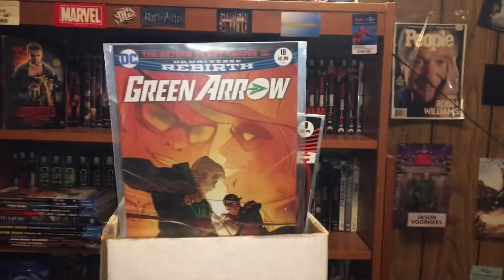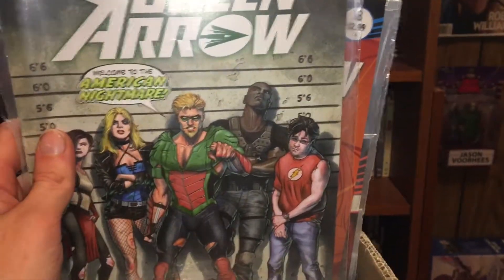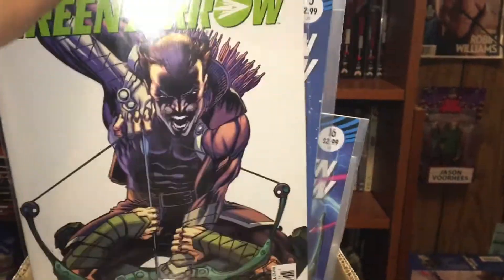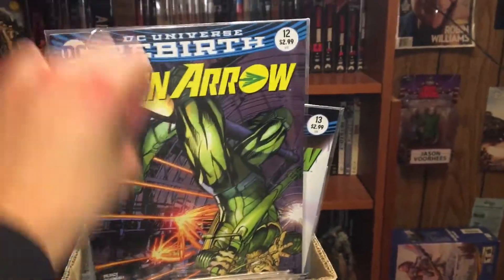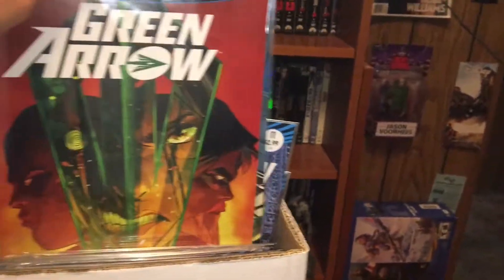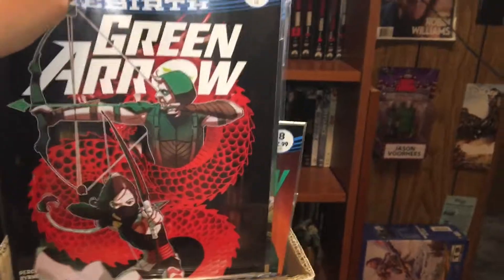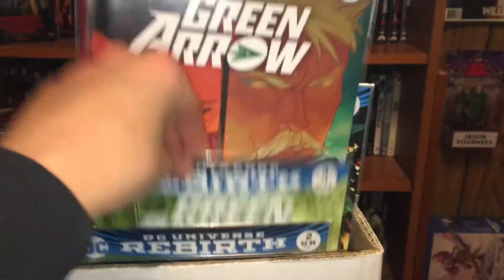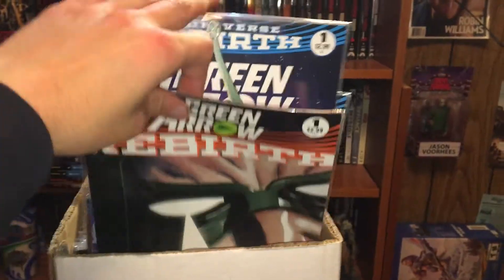Green Arrow was the one I collected the most — I have all the way up to issue 18 in this run. So after 18 we got 17 — and this was the first series where they actually started to include Diggle. Then 16, 15, 14 — got Malcolm Merlyn in there — 13, 12, 11, 10, 9, 8, 7, 6, 5, 4, 3, 2, 1, and then the prologue issue.